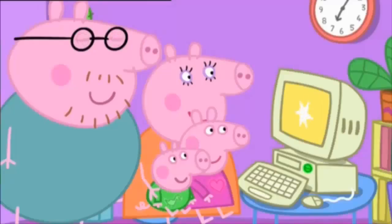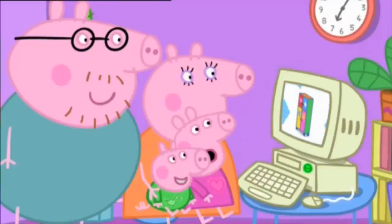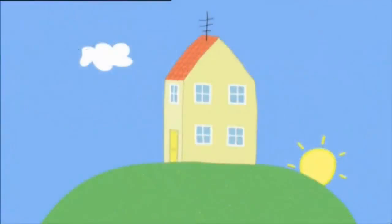Congratulations! Your toy cupboard is ordered. Oh, goody! It is morning and Mr. Zebra the postman has a special delivery.